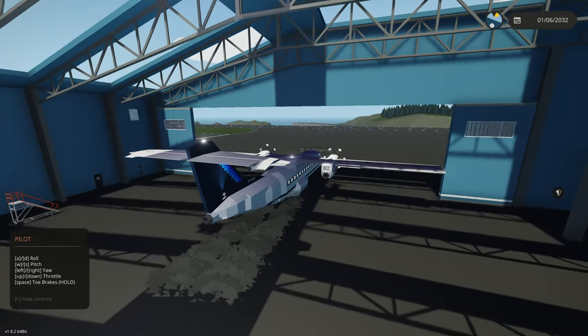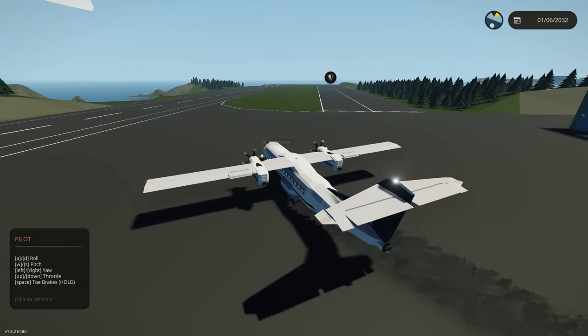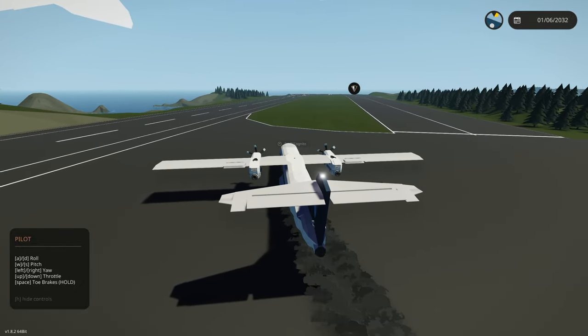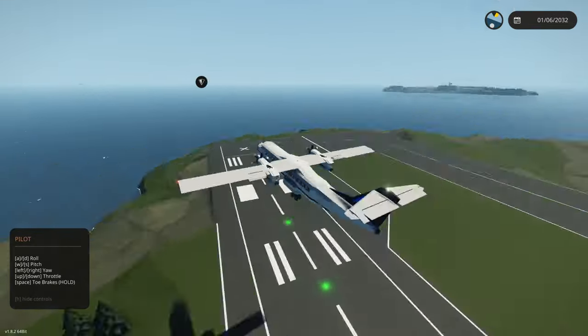I'm trying to taxi. We got some wheel spin here, that's alright. Oh, we're drifting. Alright, here we go — full throttle! That was a nice takeoff right there and we're in the air.